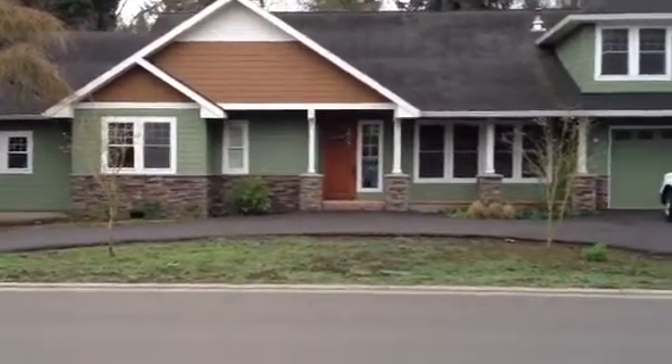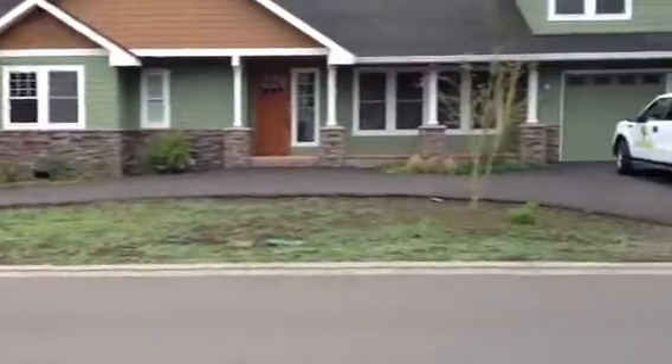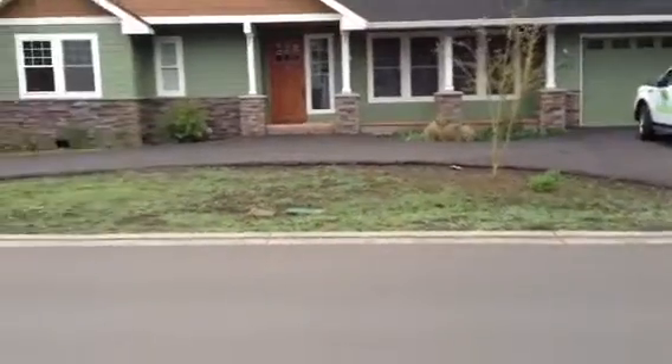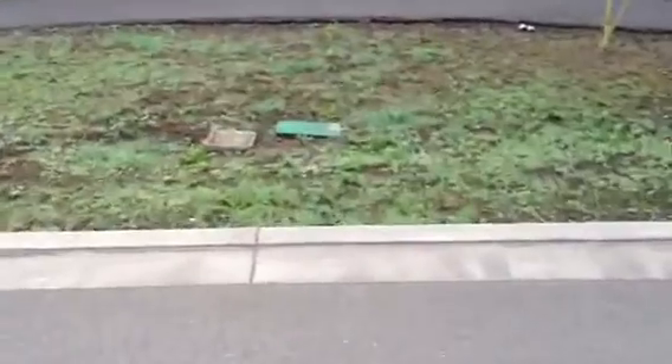I'm over here at Brett Holtz's house and he's got a front entry that we're going to be dressing up. We're going to be doing some irrigation there. They've already got a backflow installed, but this is right on Brandt so it's a pretty busy street. He's got a backflow here and then he does have at least two sleeves right there.